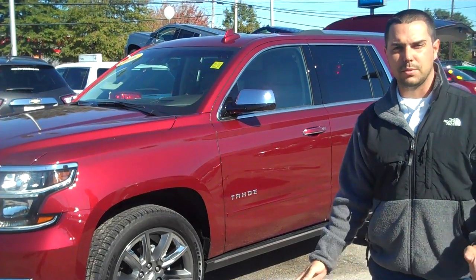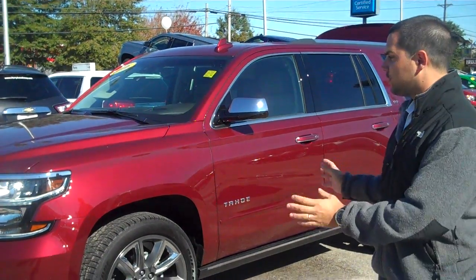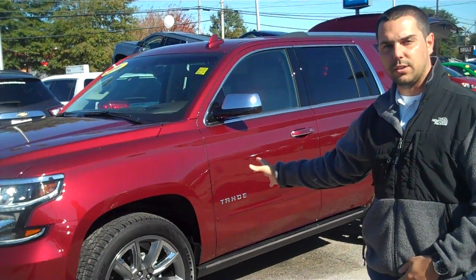I'm not going to bore you with all the same stuff we've talked about before. We're going to touch on some highlights and mostly talk about what this vehicle in particular has.